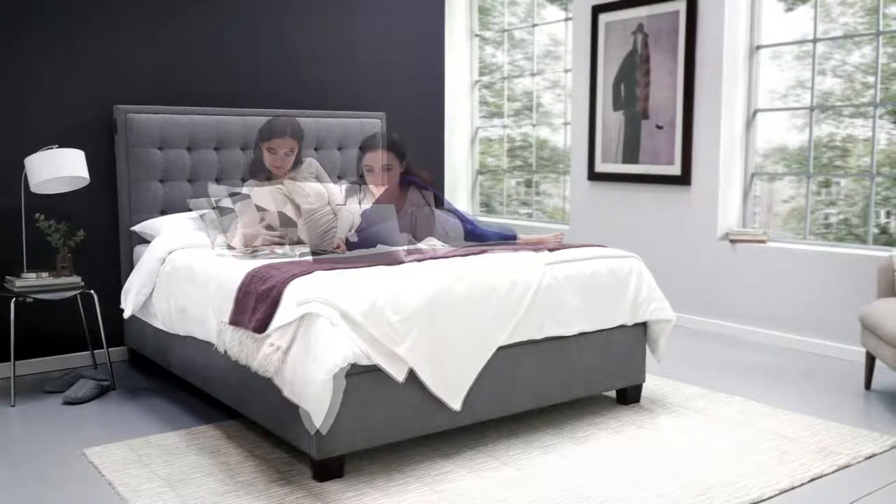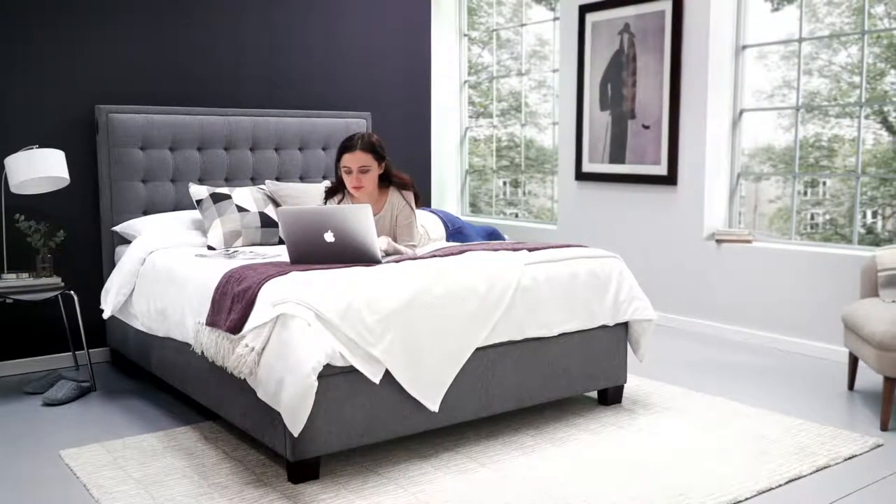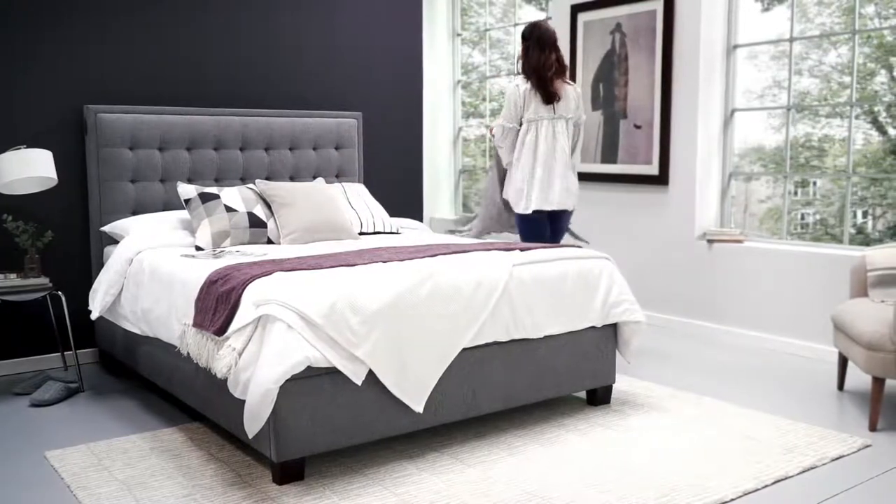With 675 litres of storage for a king size and upholstered in a contemporary and stylish fabric, the Cheviot is the perfect bed and storage solution for any home.